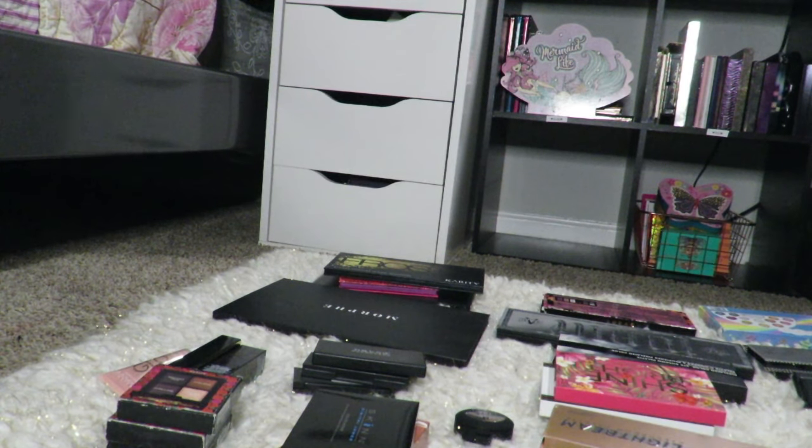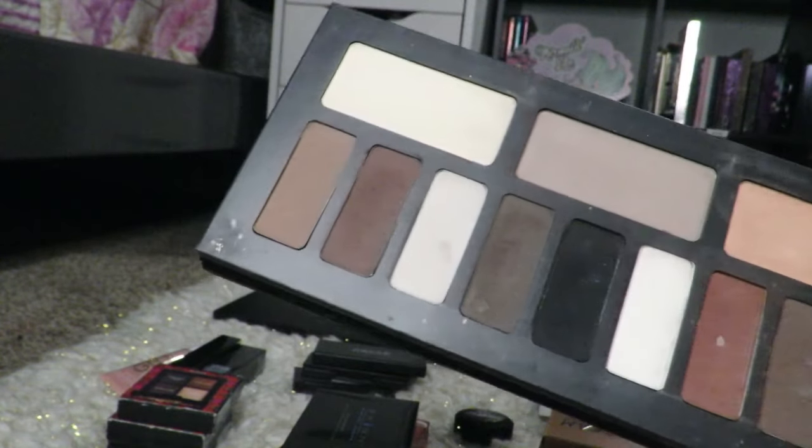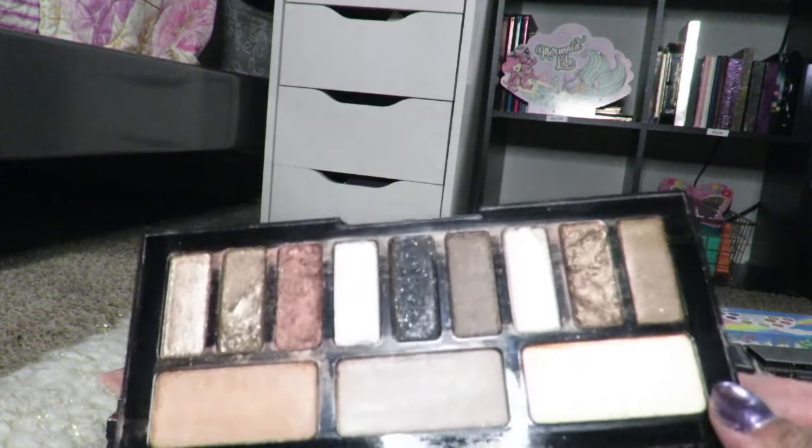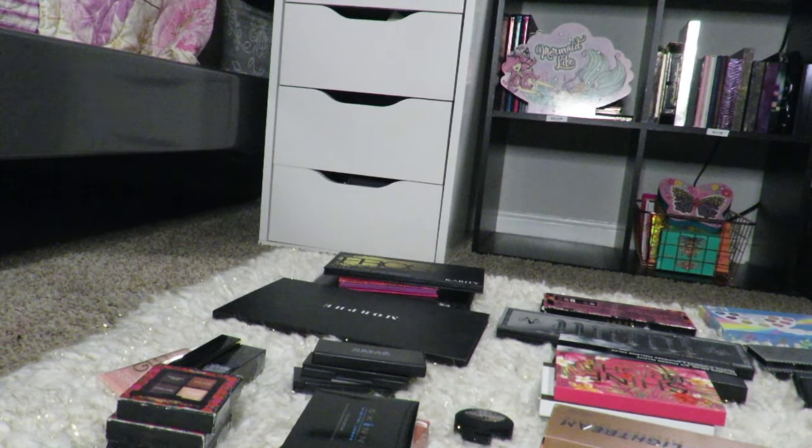Nothing's wrong with any of these palettes; I just don't really need them, they don't really serve a purpose. I'm going to clean these up because they're a bit dirty. This is the Shade and Light Eye Matte, which I love, and I have another one of it. So I must get rid of this one. I've used this one — you can see — there's nothing wrong with it, it's a great palette, but I have a backup and I want to break into that one. This one is the Shade and Light Glimmer — it's really glittery — and I have a backup of that too, so I'm going to sell those as a bundle.